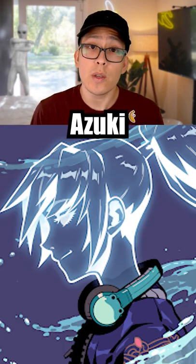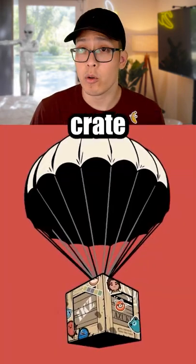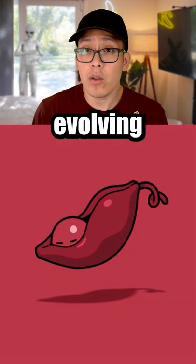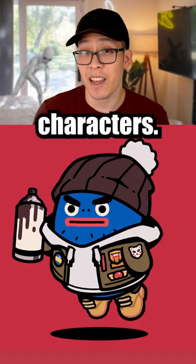This is interesting. Several weeks ago, the Izuki team surprised their holders with an airdrop crate. When it opened, it became a pile of dirt that eventually turned into bean pods. And now they're evolving into these cute Izuki bean characters.